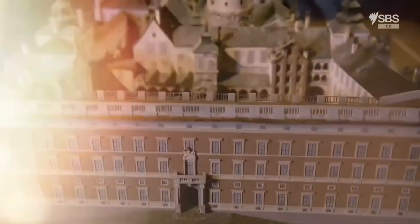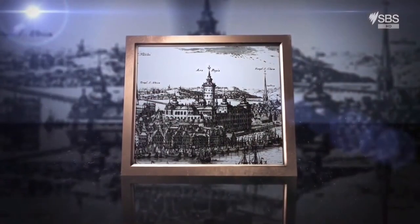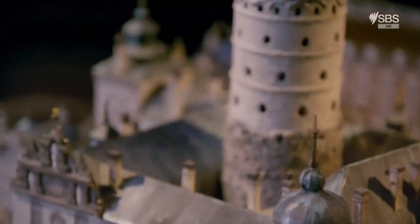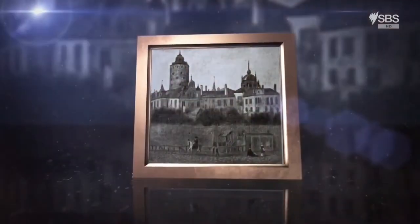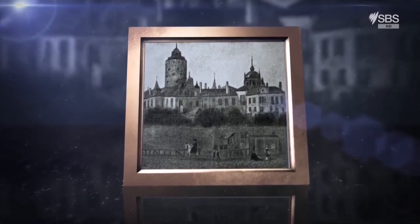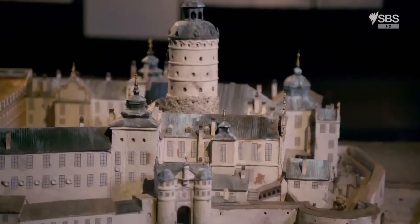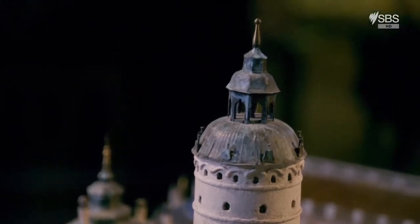Before the royal palace was completed in the 18th century, a castle stood on the same site. It was called Tre Kronor, meaning three crowns. Dating back to the 13th century, Tre Kronor was primarily made from timber with a copper plate roof, though parts were stone and brick. By the 17th century it was a wonderful concoction of different styles — the base stone, the tower tops brick, topped with copper and slate spires and turrets.